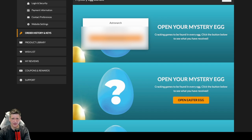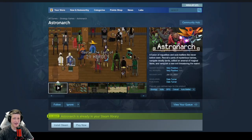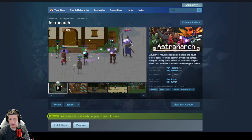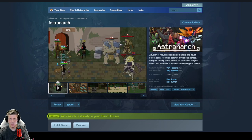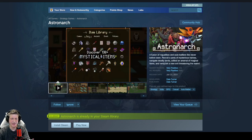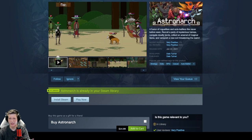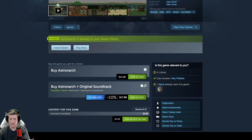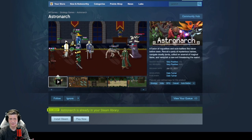Number two: Astronarch. I did not have this one. Astronarch is a fusion of roguelikes and auto-battlers like never before seen — recruit a party of mysterious heroes, navigate deadly lands, collect an arsenal of magical items, and vanquish a new evil threatening the realm. This looks like my kind of thing. It's sitting on 668 very positive reviews, so that's fairly reliable. It's developed and published by Dale Turner. Originally $14.99, and I did not have this one before — so looking good.